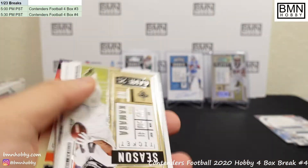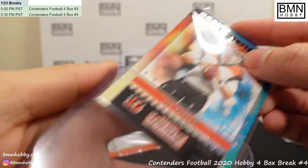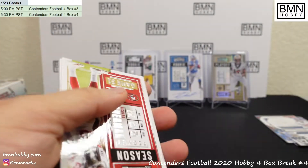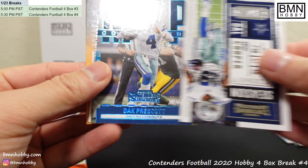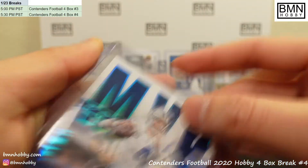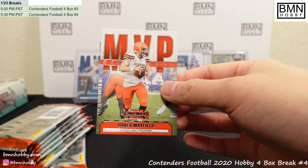Rookie of the Year Joe Burrow. Yeah, we need that Herbert — we gotta get Herbert in here. Burrow is a redemption though. Ooh — is that something shiny? Dak Prescott to 25! The prices on that break are very good so hopefully people do notice and we can fill some of those Immaculate spots — it's a great product. MVP Baker Mayfield, although it is very expensive.